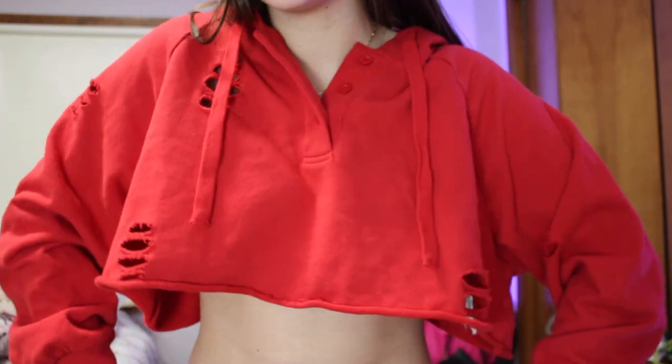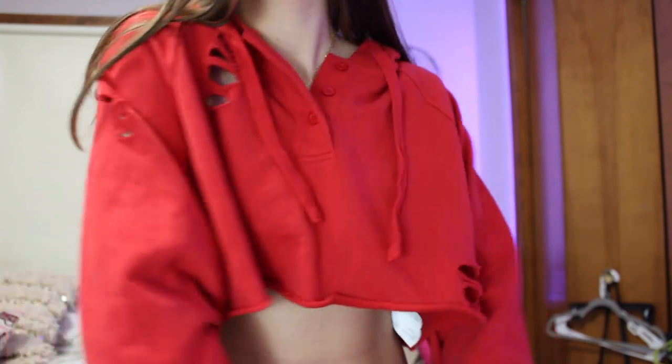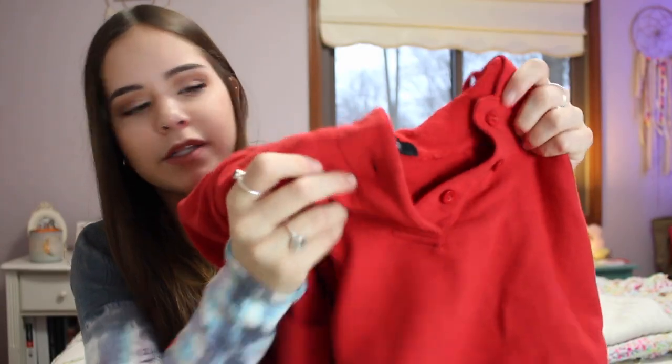The last thing from Forever 21 is a red cropped sweatshirt with different holster detailing. I mainly got this because it's OSU colored, so I could wear it to game days with OSU gear. It can be hard to find OSU stuff, so if you find red, that works. It has little buttons at the top and a hoodie, which is nice for when it rains. That was everything from Forever 21 — some steals and deals and cute clothing.